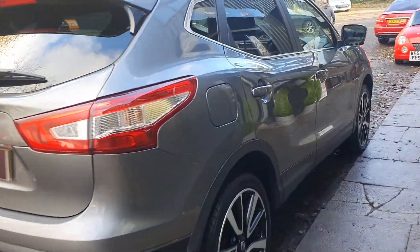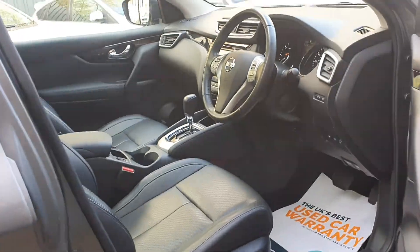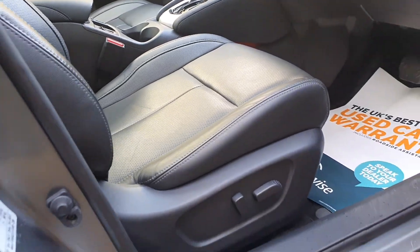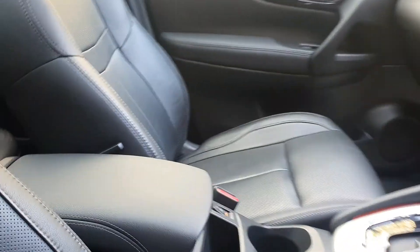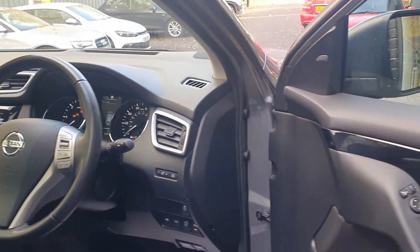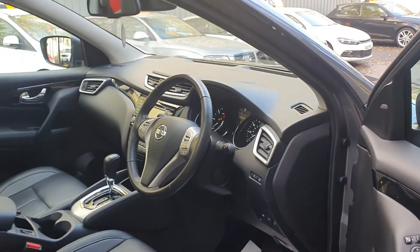Being a Tecna model it comes fully loaded, so it has surround cameras under the mirrors at the front and at the rear. It is keyless entry, keyless start. It has a panoramic roof, electric driver's seat, full leather interior with heated seats. Satellite navigation, Bluetooth audio, cruise control, blind spot assist on the mirrors as well. Very, very high spec car this.